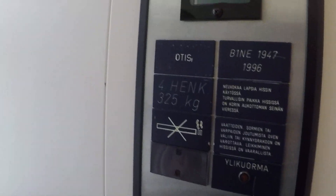In 1986, B1NE 1947. What is on as? Yeah.